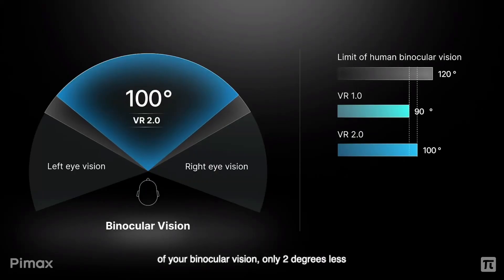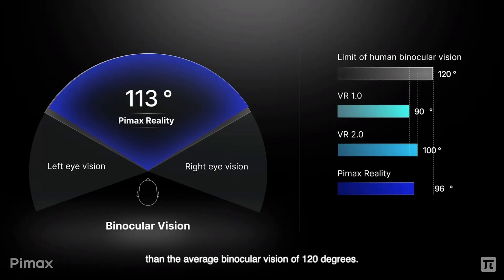The binocular vision — essentially the FOV shared between both eyes — is 118 degrees, which means you're going to essentially have depth perception at a larger FOV.